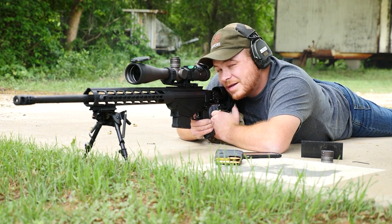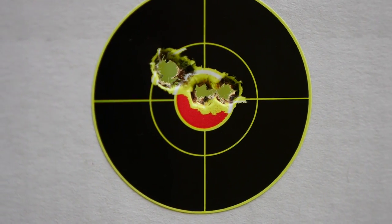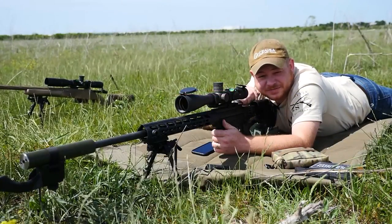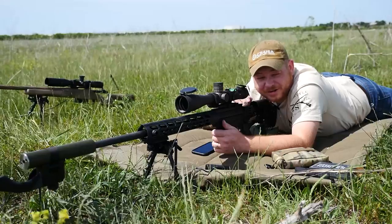I'd say that's zeroed — it's got to be a one-inch group at a hundred. So we zeroed the Ruger Precision Rifle in 6.5 Creedmoor last weekend, and now we're out here at my buddy Ryan's place with a target set up at about 500 yards.